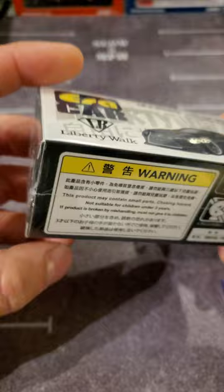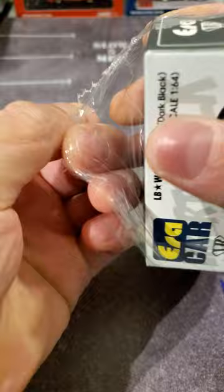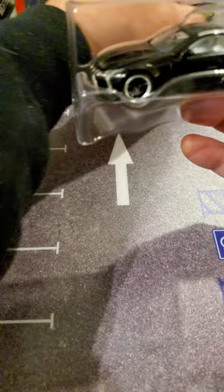Nothing else really special, just crack it open and it's a little clamshell — real nice.